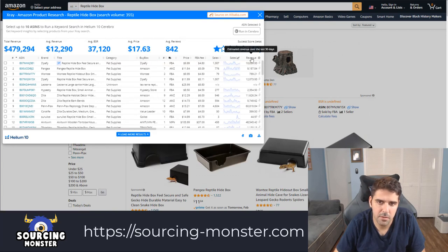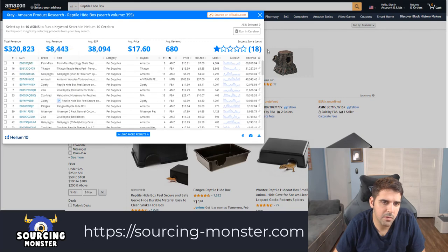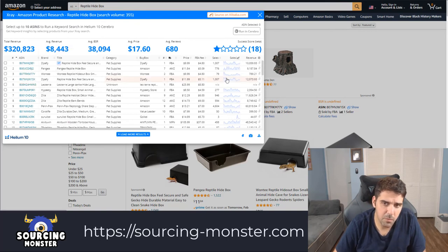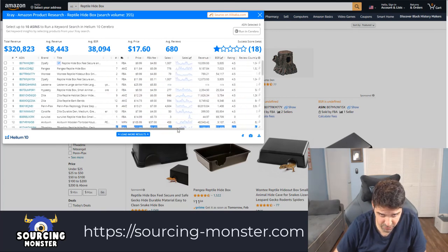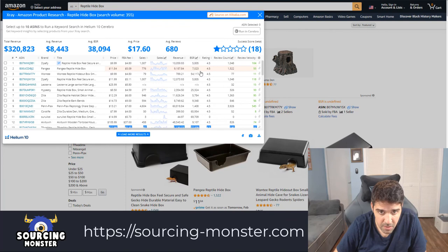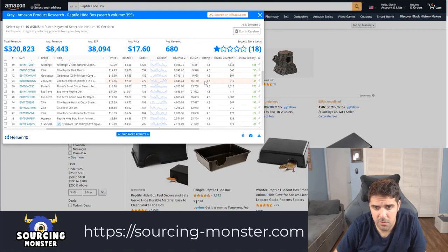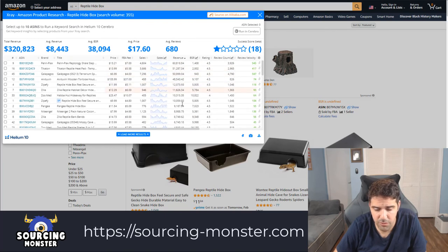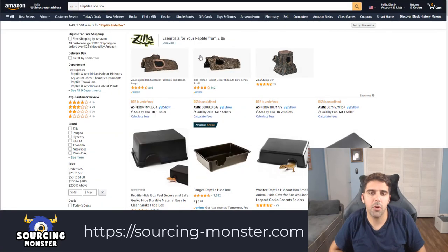With the reptile hide box, this one has 77 reviews but they're not making money — 32 reviews as well. Let's check by revenue and scroll down to find low review counts. I don't see anyone with low reviews making money, so I'll move on.